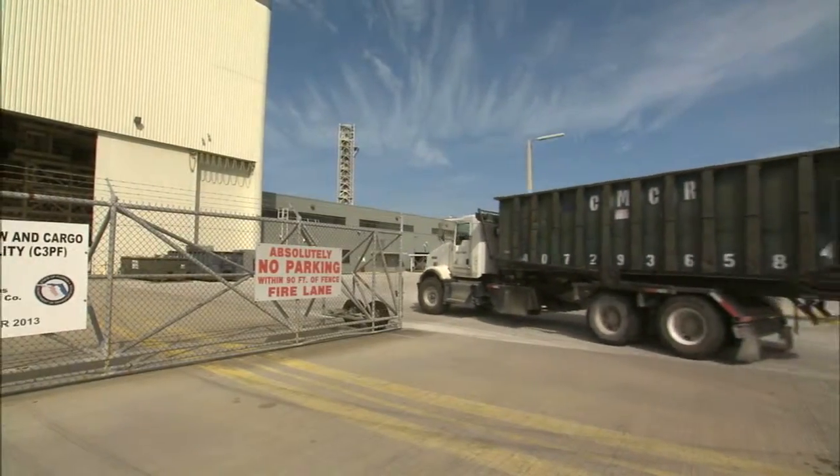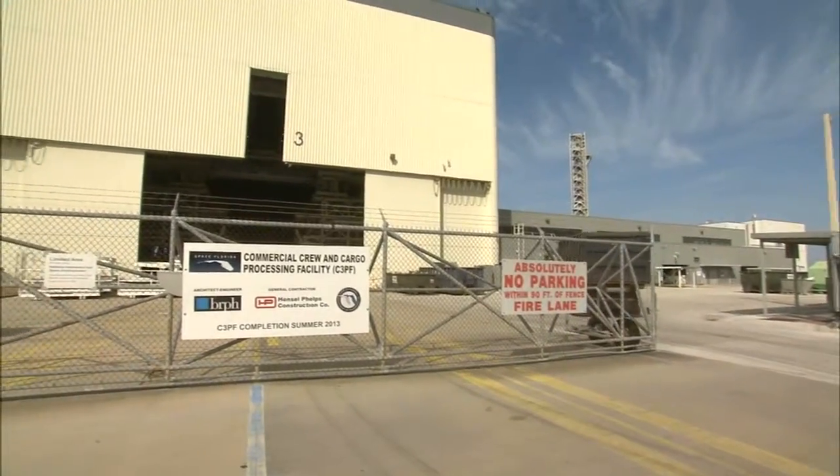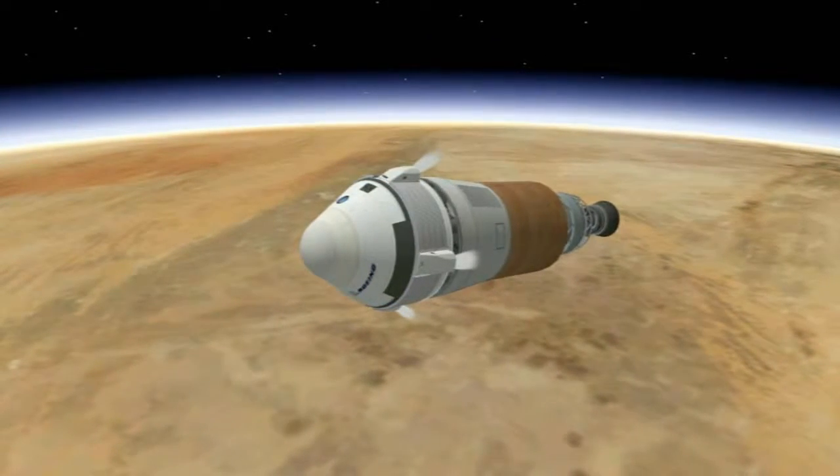A facility full of platforms that once fit NASA's space shuttles like a glove is transitioning to make room for a new fleet of low-Earth orbit bound vehicles — the Boeing Company's CST-100 spacecraft.